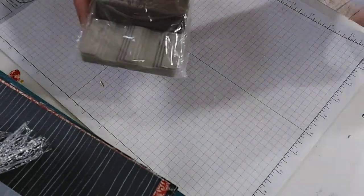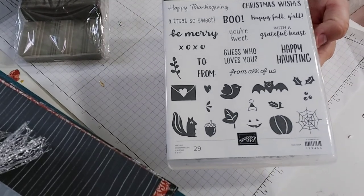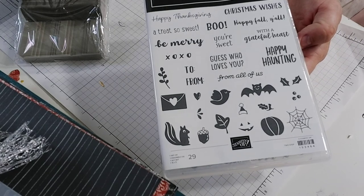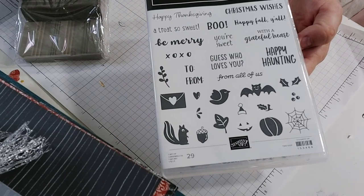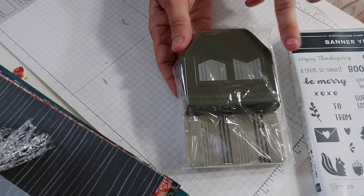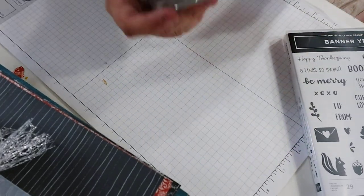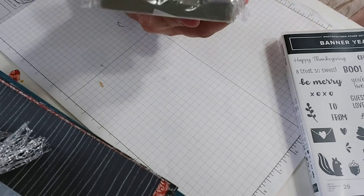Then I got Banner Year — I don't usually go for these tiny sets because I find them difficult to use, but I really like the way the images look so I'm going to force myself to come up with some stuff. I like the fonts too — when you get a set that has different fonts for all occasions. It comes with a banner punch: three different sizes, smallest to next size up to the next size up.